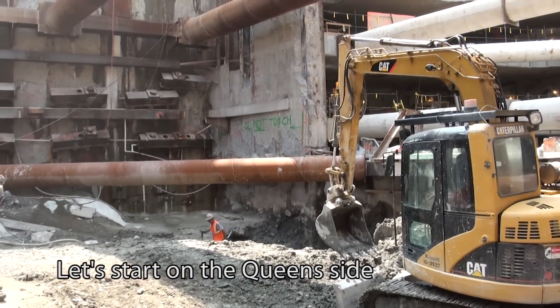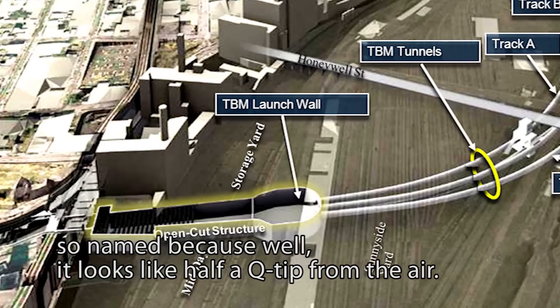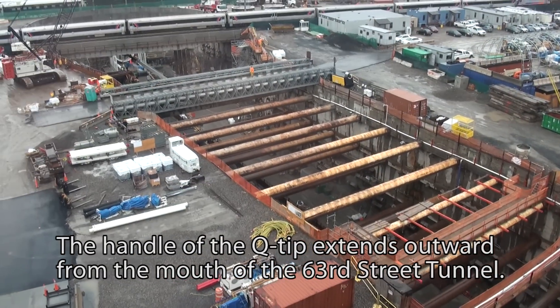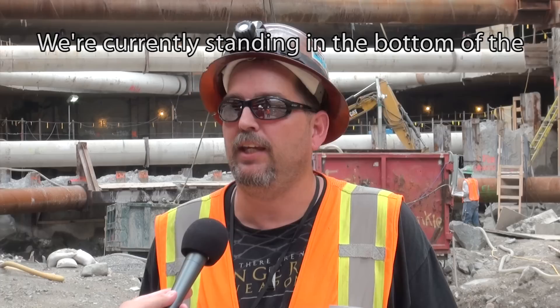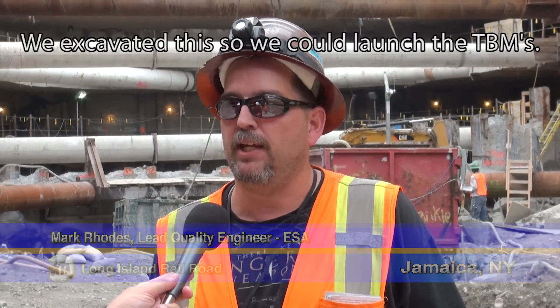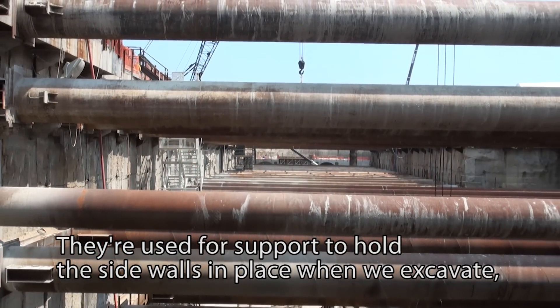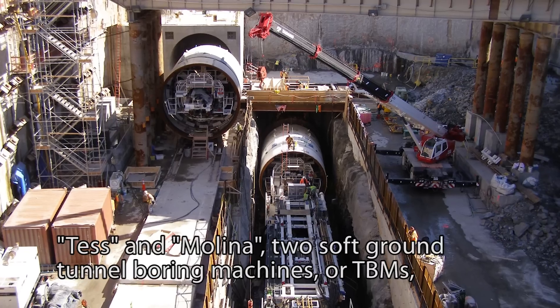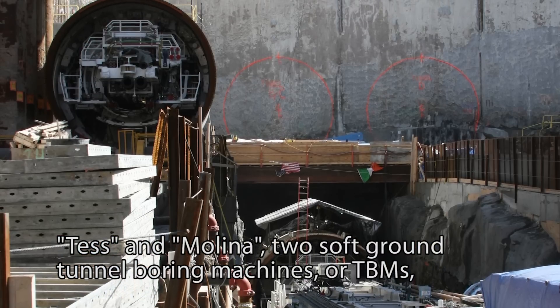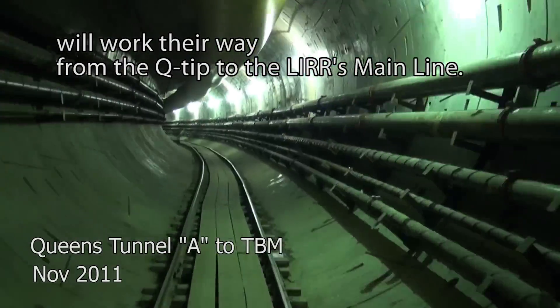Let's start on the Queens side in the bustling below-ground expanse known as the Q-Tip — so named because it looks like half a Q-Tip from the air. The handle of the Q-Tip extends outward from the mouth of the 63rd Street Tunnel. Currently standing in the bottom of the western end of the Q-Tip excavation, we excavated this so we could launch the TBMs. Over the next 12 to 18 months, Tess and Molina — two soft ground tunnel boring machines named by local 6th graders — will work their way from the Q-Tip to the LIRR's main line.